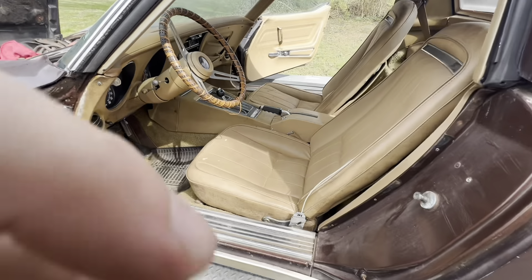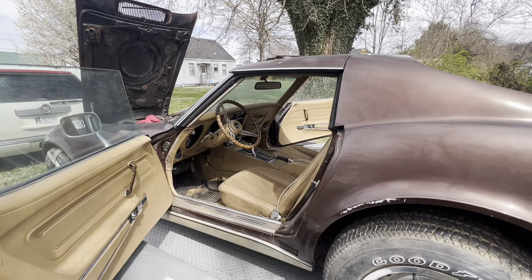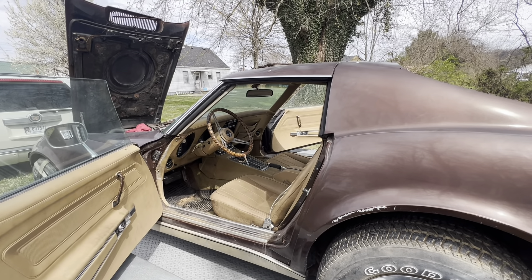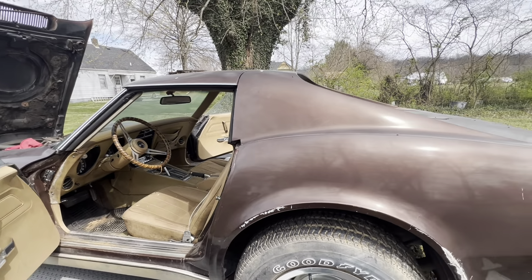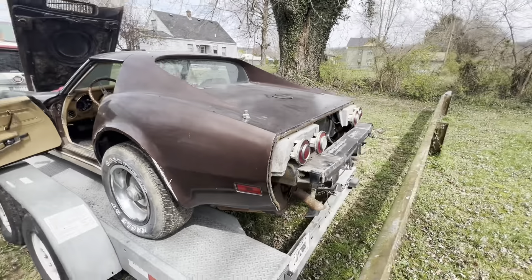I'm trying to figure out what the backstory is because I have receipts for this car. In '81 it had 36,000 miles, so the guy only put 3,000 miles on it after '81.